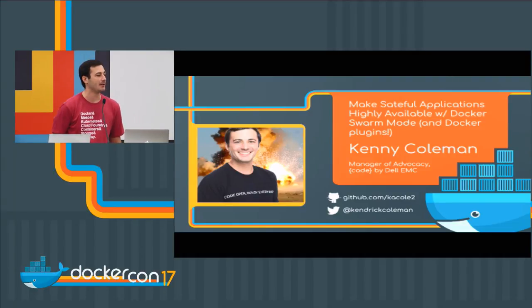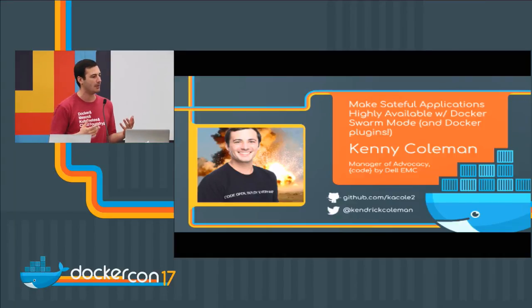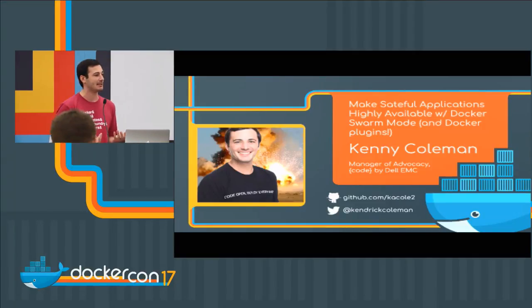I don't want to take up too much time or dive into a demo too deeply. I'm going to talk a little bit about how to make persistent applications available inside of a Docker Swarm mode, but also utilizing the new managed Docker plugins. As we saw in today's keynote, the whole enterprise has kind of got this push behind it.